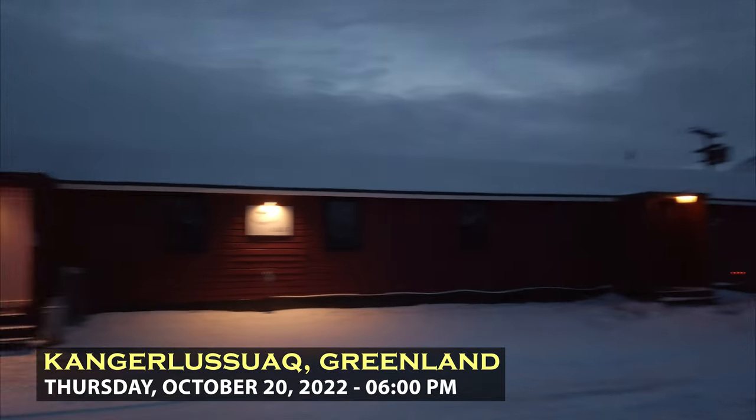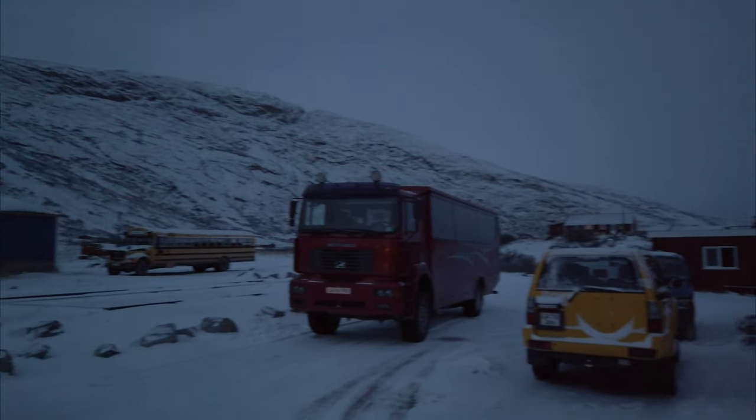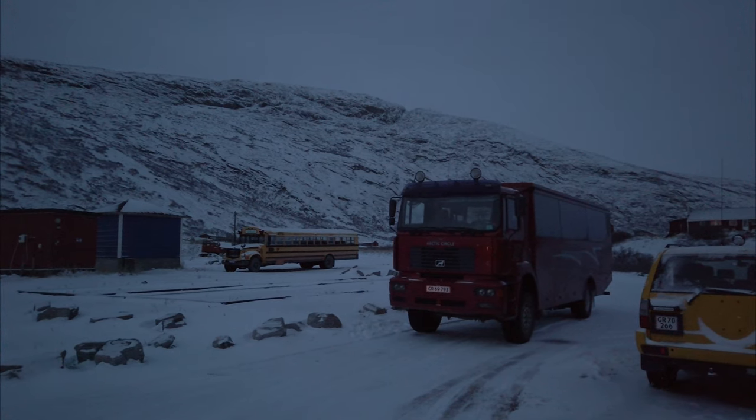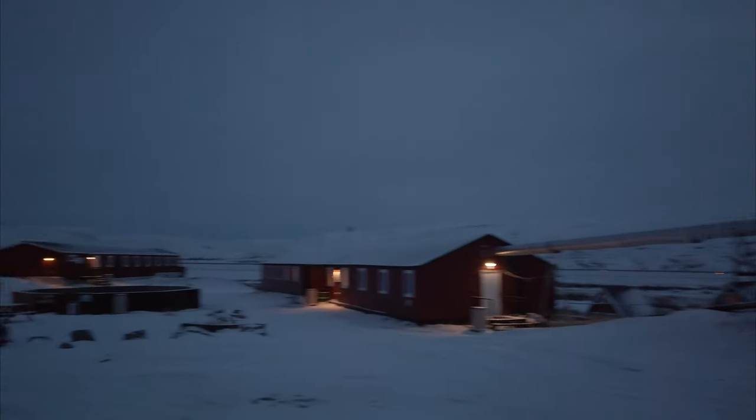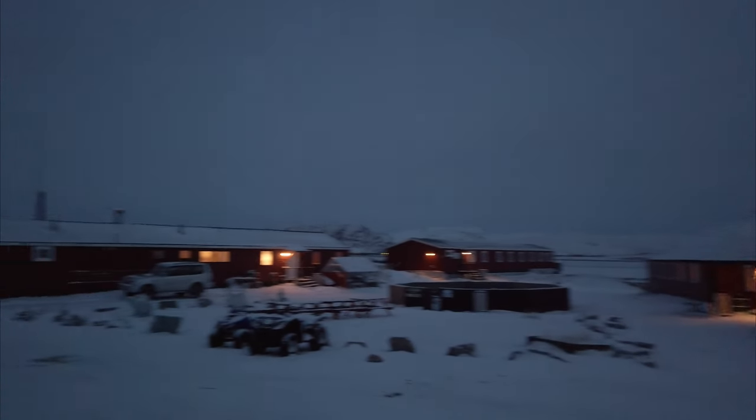I'm back in Kangaalussuaq at the old camp — that was a cool tour, and they really did push the darkness. It's basically civil twilight now. Looks like a plane is coming in — one of the prop jets that ply the skies of Greenland. Air Greenland actually has a fleet of helicopters as well. On the smaller hops between communities — especially when distances are close together — they use helicopters to connect all the communities here in Greenland.